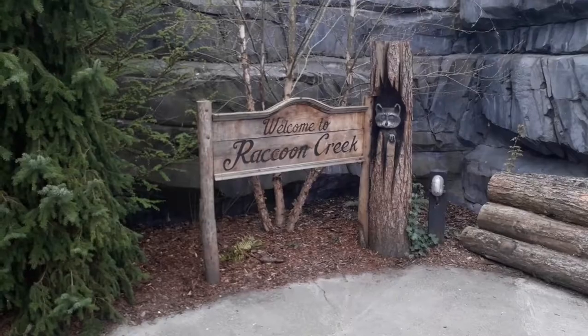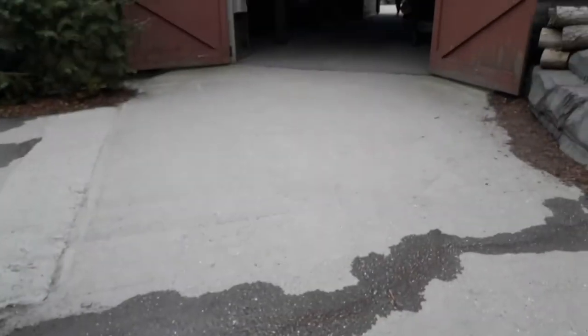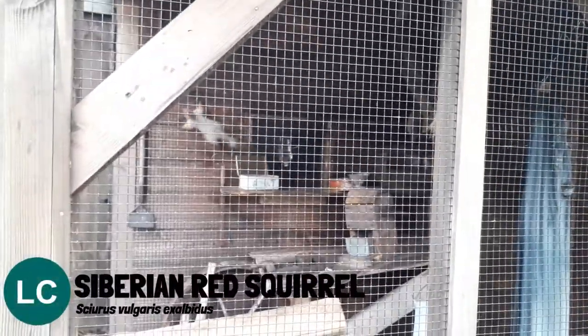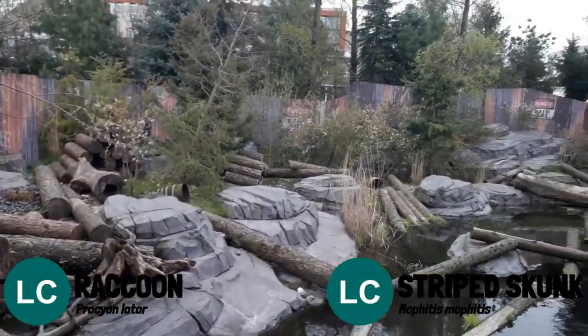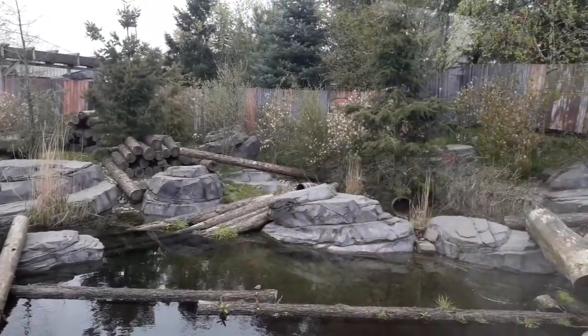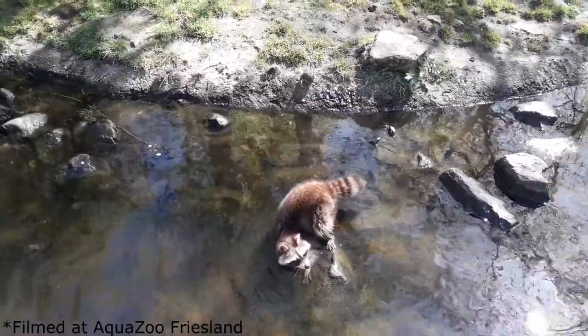Next up, Raccoon Creek. This section was originally home to penguins but in 2019 this area was transformed to represent their new inhabitants. Before entering the sawmill you can get a look at Siberian red squirrels in an enclosure on the left. When you do enter the sawmill you can peer into the habitat on the left, home to raccoons and striped skunk. Unfortunately none of the inhabitants were showing themselves today. The zoo received the raccoons from an animal shelter who had caught them in the wild where they are seen as an invasive species, since they have now become a threat to local ecosystems here in the Netherlands.